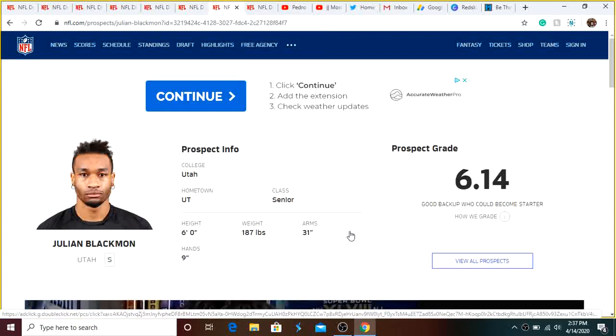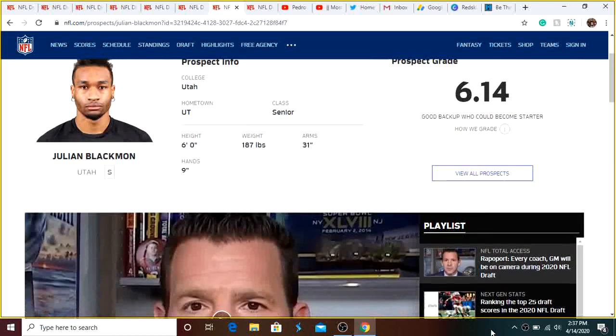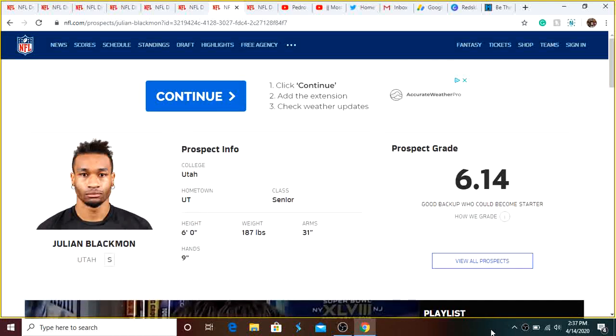Next is Julian Blackman, safety, probably a fifth-round-ish guy ranging from late fourth to sixth round. He's perfect for the Redskins because he can push Sean Davis and make him compete. He's around 6'1", measured at 6'0" at the Combine, and gained weight when he moved from cornerback to safety during his junior year to prepare for senior year.